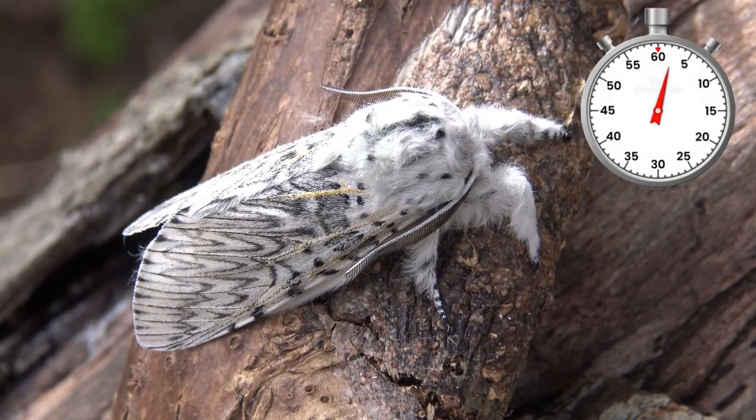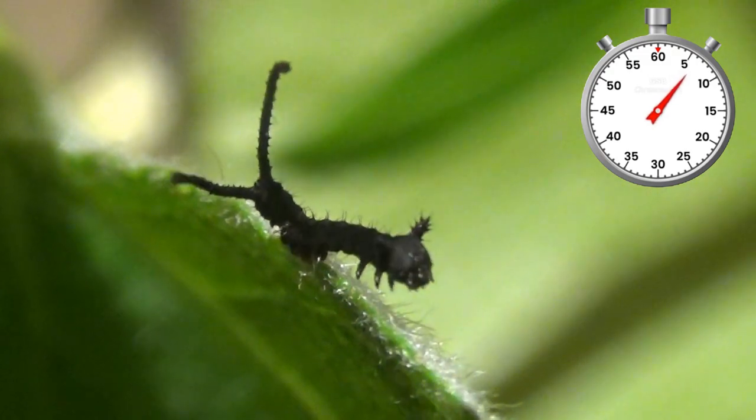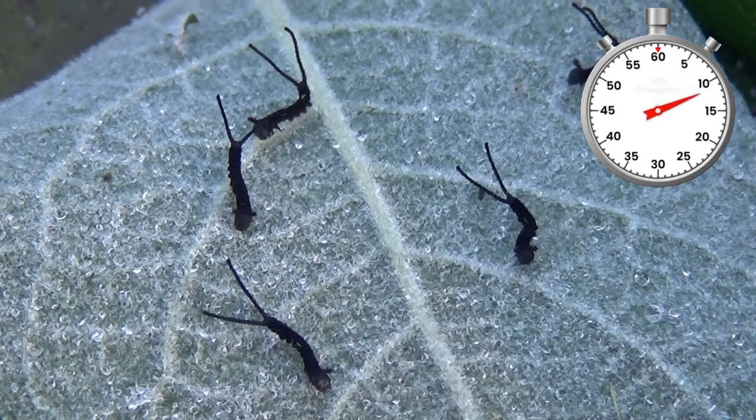Cerura vinula, the puss moth, is a common species in most parts of Europe. Their life cycle begins as eggs that hatch into tiny little caterpillars. The last pair of their prolegs has been modified into crazy tail-like appendages.